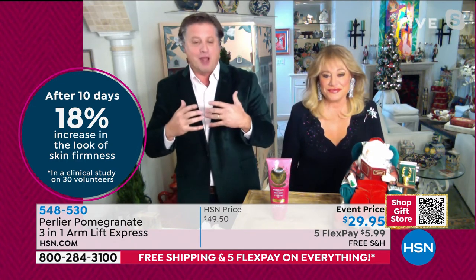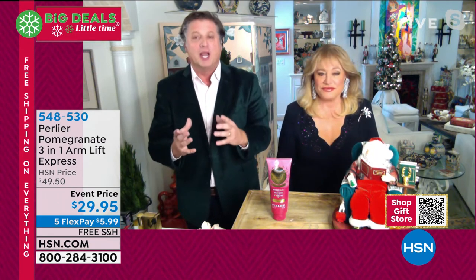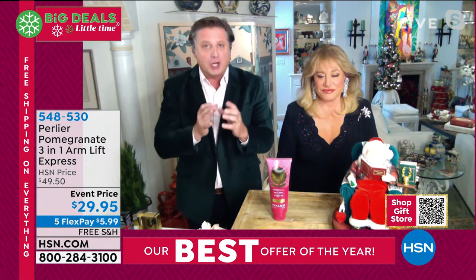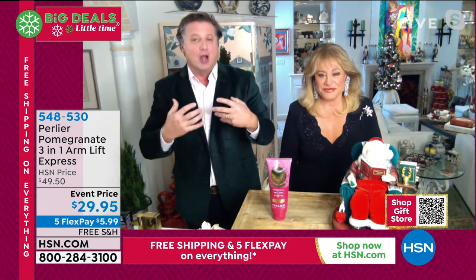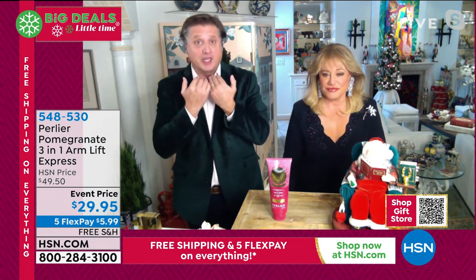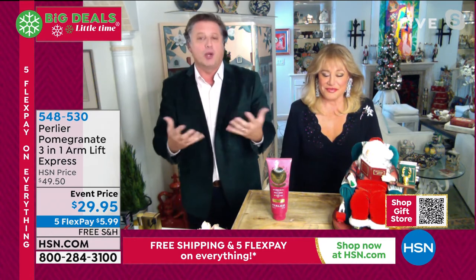Don't give up on yourself on this. It doesn't matter if you have large arms or small arms — what ends up happening is that the skin around your arms starts to get crepey. And there's nothing back around your arms to really hold that, like behind your face with the sebaceous glands. So this is really going to help.